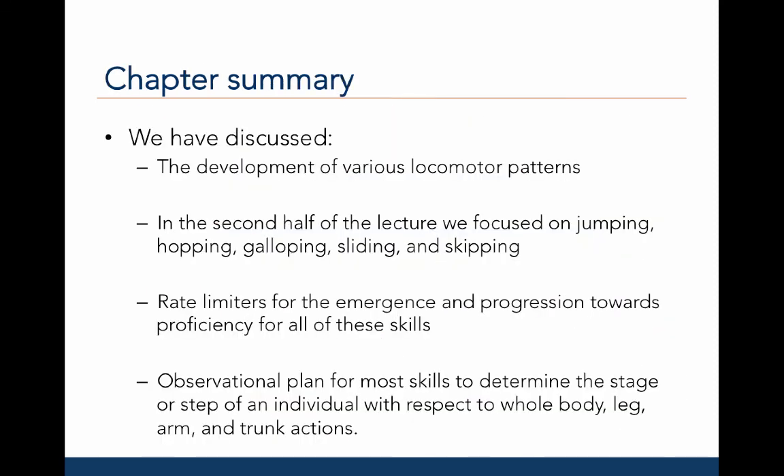Let's sum up what we have learned in this chapter. In the first lecture, we focused on locomotor skills such as crawling, creeping, walking, and running. In the second lecture, we focused on jumping, hopping, galloping, sliding, and skipping. We discussed the rate limiters for the emergence and progression towards proficiency for all of these skills. Lastly, we discussed the use of an observational plan, which helps us determine the stage or step of an individual with respect to whole body, arm, leg, and trunk actions for different locomotor skills.